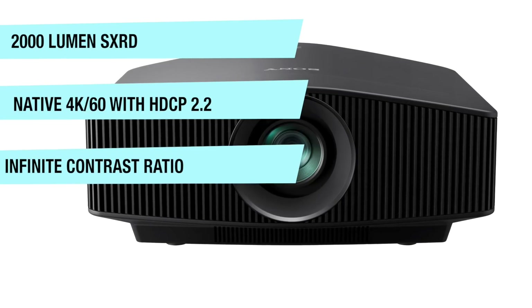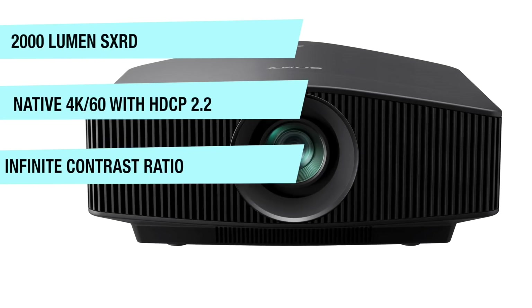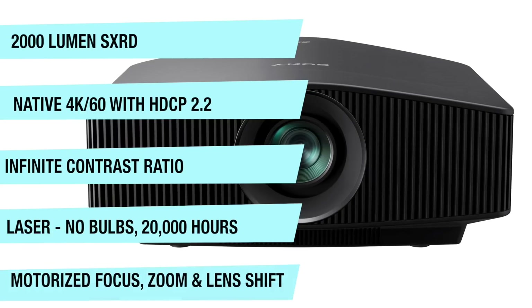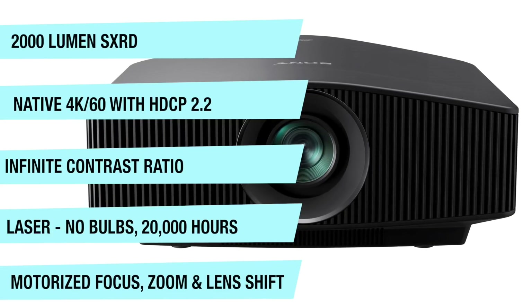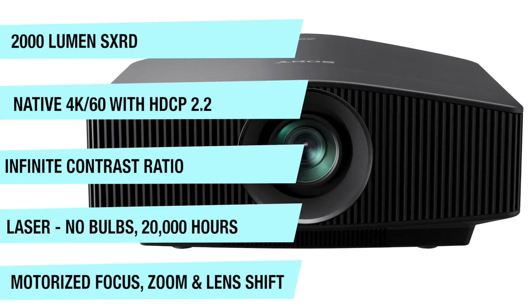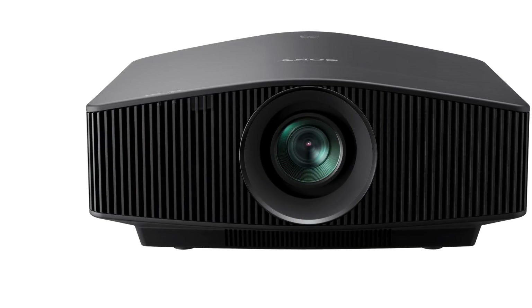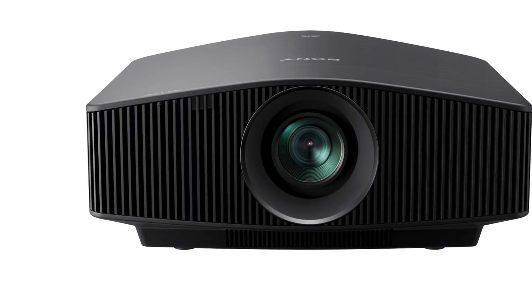Because it's laser, it has an infinite contrast ratio and 20,000-hour light performance. It also features motorized focus, zoom and lens shift, built-in auto calibration, and immersive 3D. If you're looking for the ultimate in home theater projection, this is the projector for you.